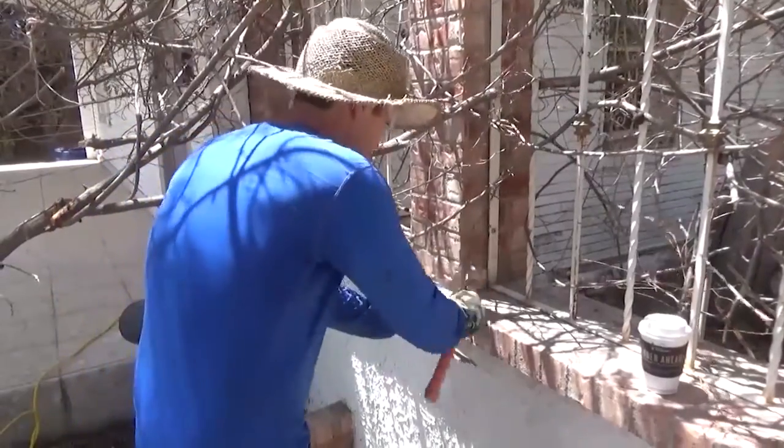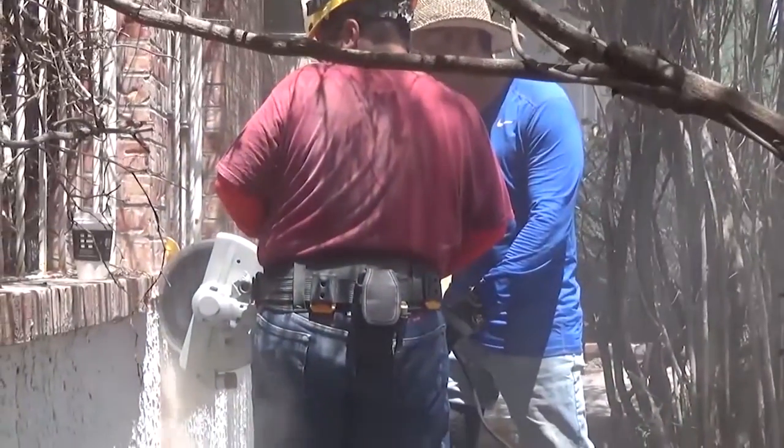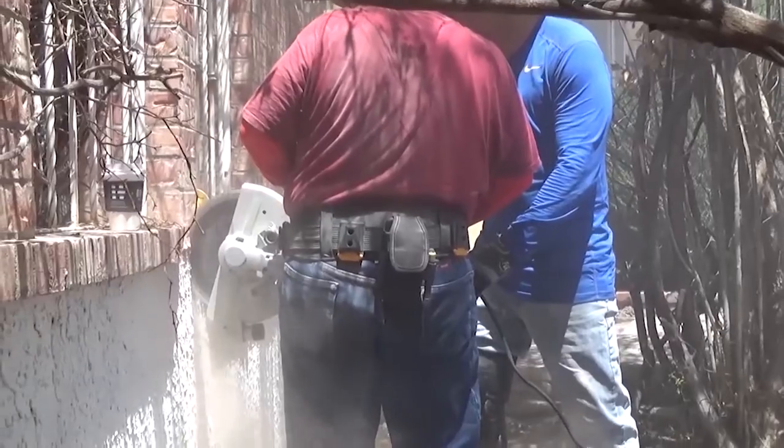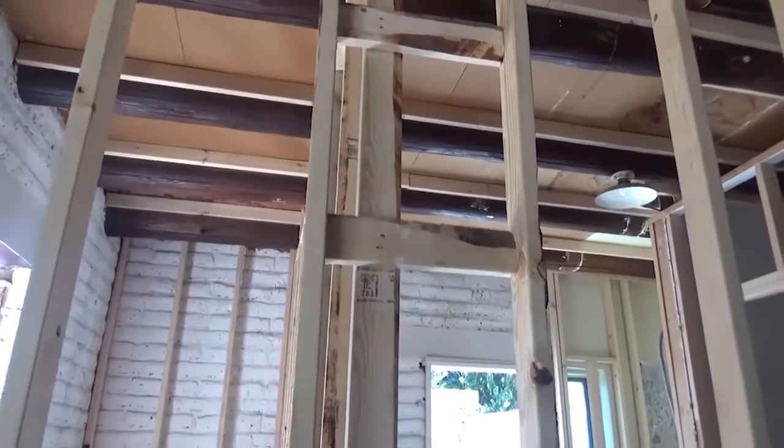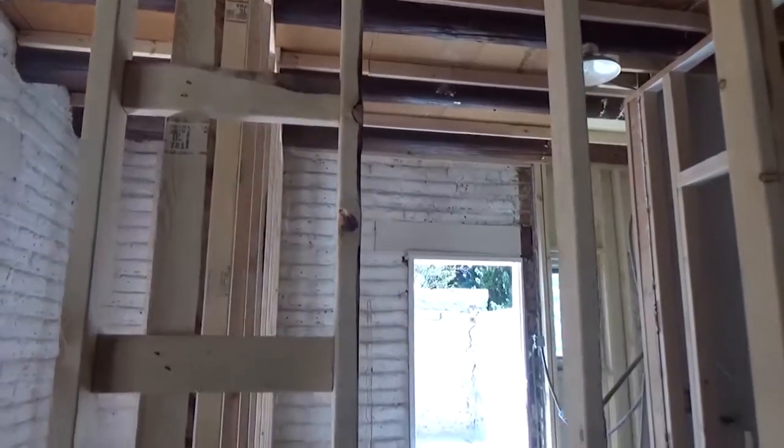So the demo started — it was incredible. We started tearing down walls, but as you know, these walls in older homes are not built out of sheetrock. The 2x4s are about 8 inches apart. There's plaster, there's wood, and there's what I always call chicken wire in between. It's just incredible.